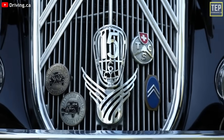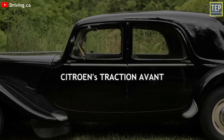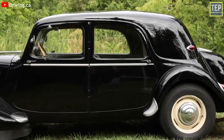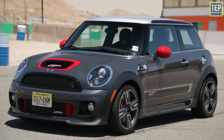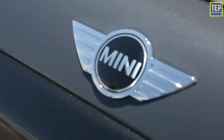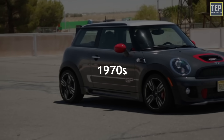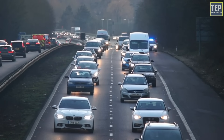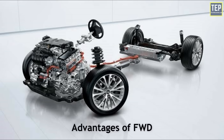Front-wheel drive surfaced during the 1900s on various prototypes and merged into the mainstream during the 1930s when French automaker Citroën released the Traction Avant, which literally means 'front-wheel drive.' The most famous and most influential front-wheel drive vehicle is undoubtedly the original Mini. Small economy cars began shifting to front-wheel drive during the 1970s, and most new cars sold in 2021 use this configuration.